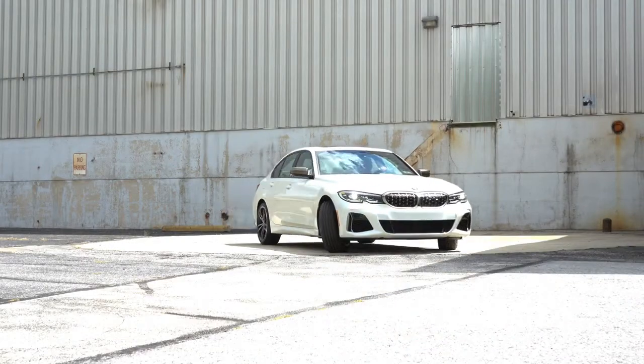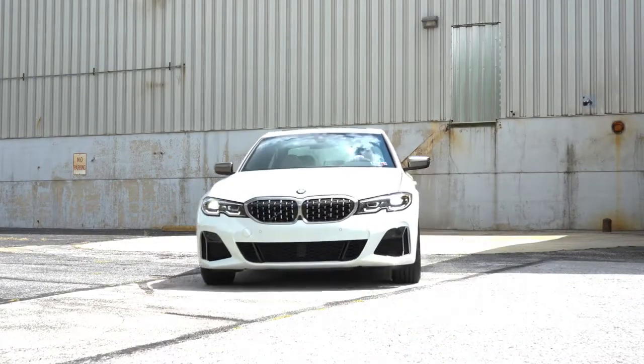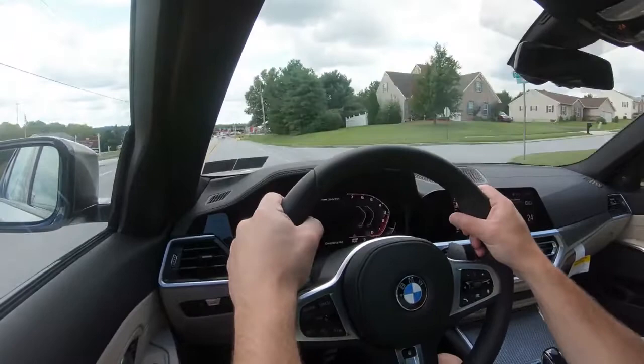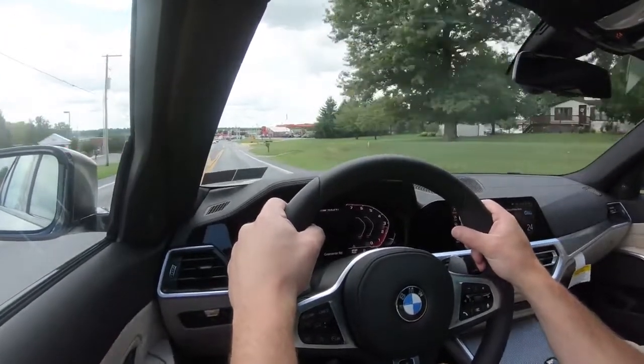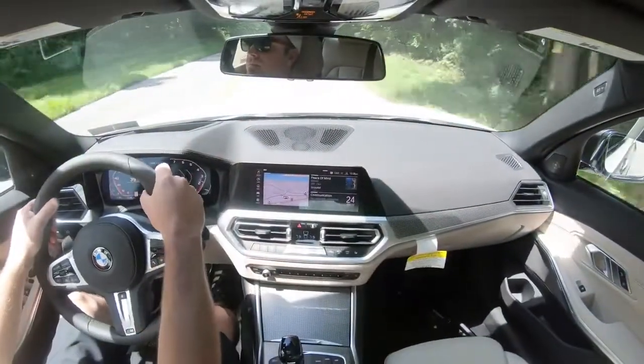Let's do a quick acceleration test and see how quickly we can get this one up to speed. Oh my gosh — I love it, it is freaking ridiculous. It gently slams your head into the back of the headrest; it's absolutely wonderful. The headrest is pretty comfortable, by the way, and that acceleration is breathtaking — it'll definitely put a smile on your face every single time.